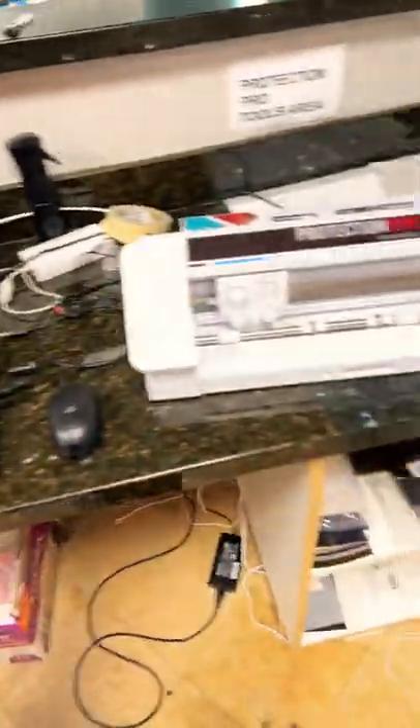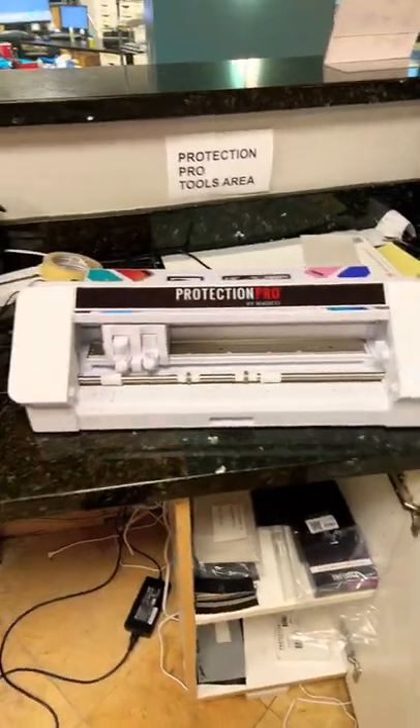And this is the receptionist desk. I love this machine — this is our Protection Pro machine. It cuts screen protectors out on demand.